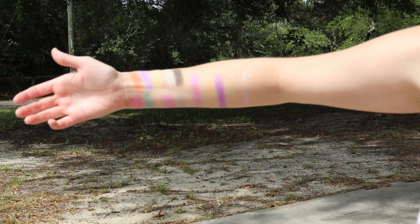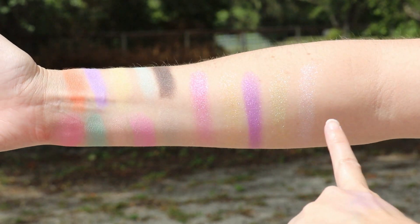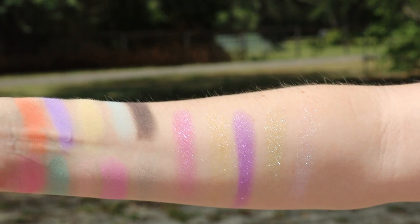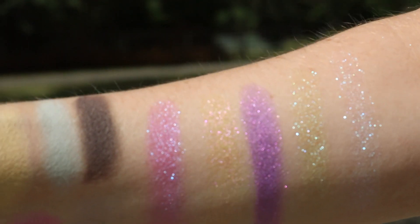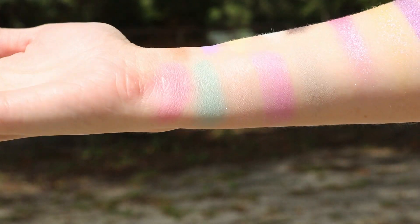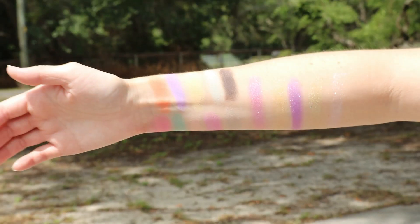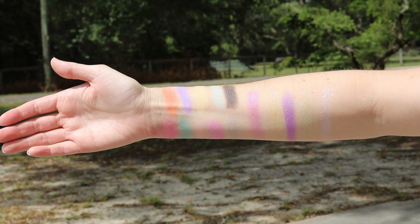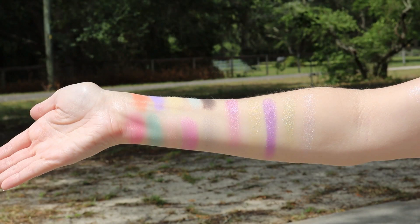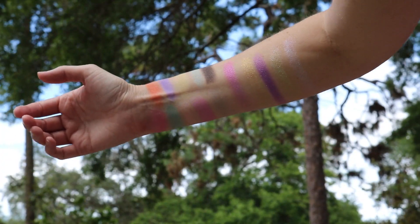Alright, here we are in direct sunlight. I'm near the end of the driveway. Thankfully the sun is participating with me. I don't know how well you're going to be able to see the shades here on my arm. I'll hold the camera over. I figured I'd give you a tree view.